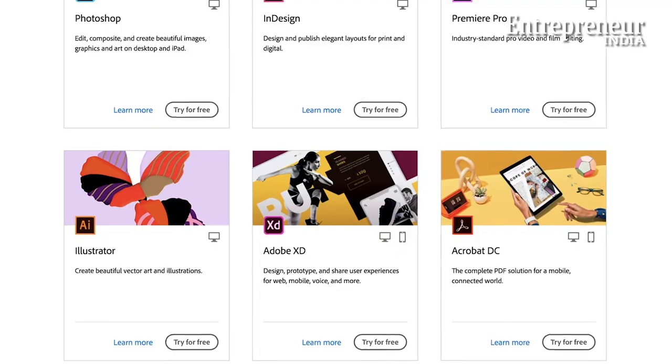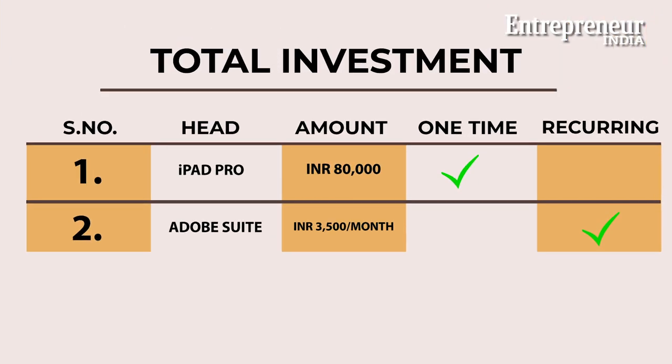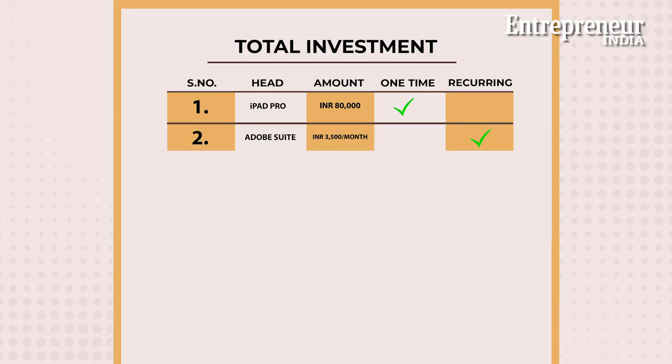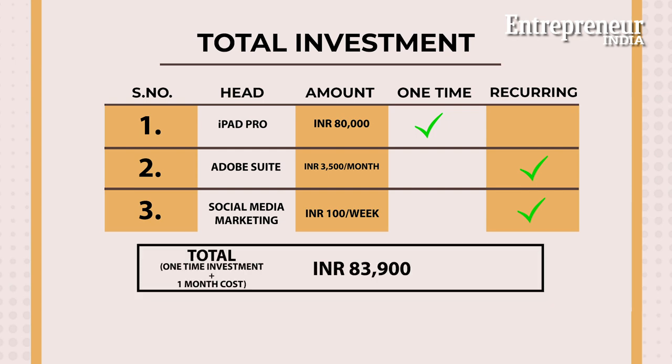After you have decided the hardware, you would need to spend on the software. Adobe's suite of products is just about the place you need to go. A subscription for the entire suite of products comes down to about Rs. 3,500 per month if you are taking a yearly subscription. It also comes with 100 GB of cloud storage. Marketing and social media could cost as little as Rs. 100 a week, but it would probably go up according to the number of people you want to reach.